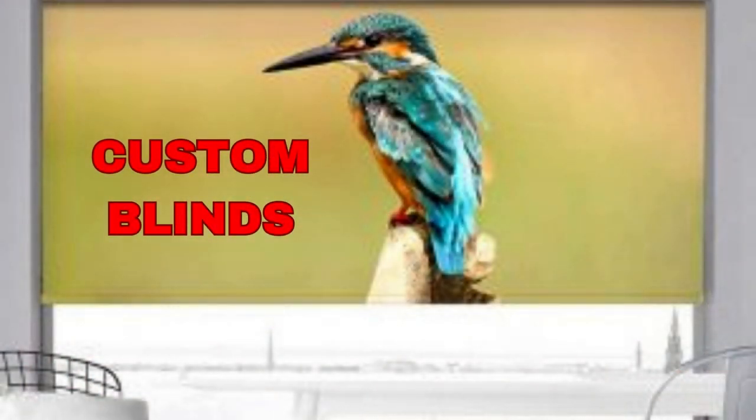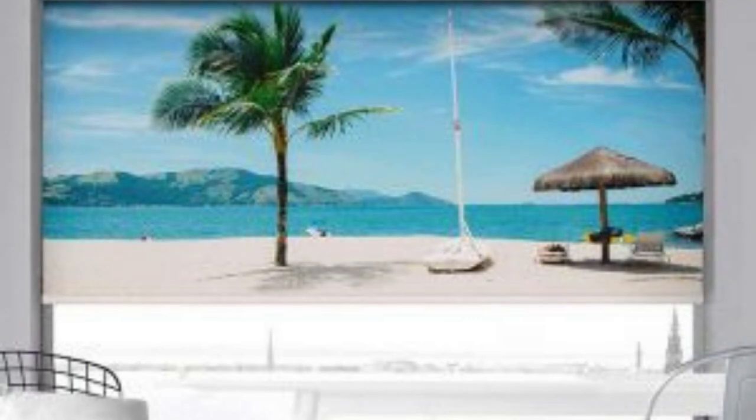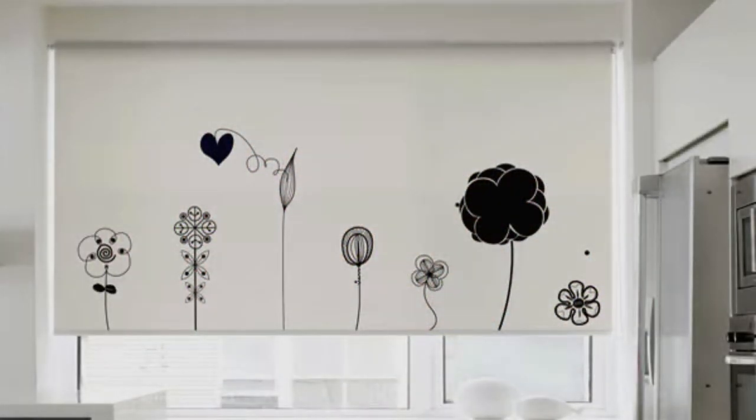Lit Blinds Store custom blinds are the epitome of personalized window treatments, offering a myriad of benefits that cater to your unique needs and style preferences. With custom blinds, you have the freedom to choose the exact size, material, color, and design that complements your interior decor flawlessly. Whether you prefer the timeless elegance of wood blinds, the sleek modernity of aluminum blinds, or the practicality of vinyl blinds, you can hand-pick the ideal material to suit your home.